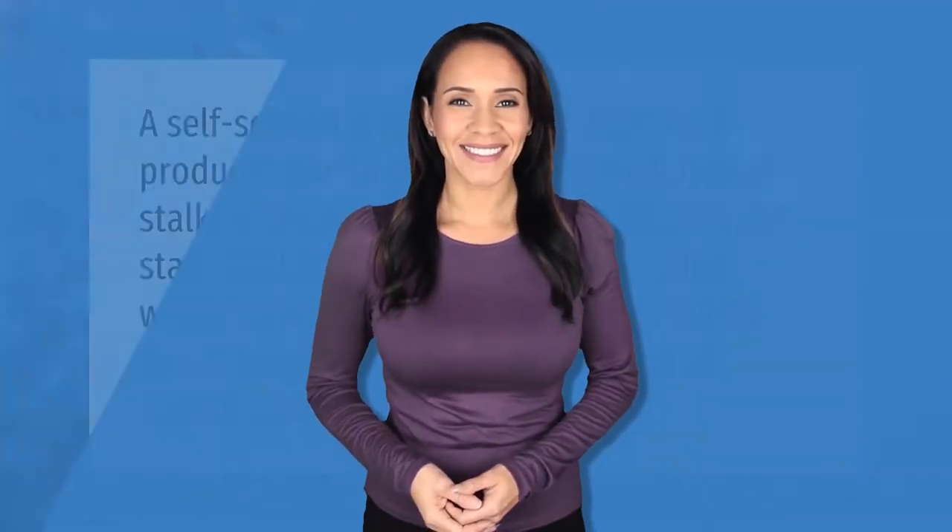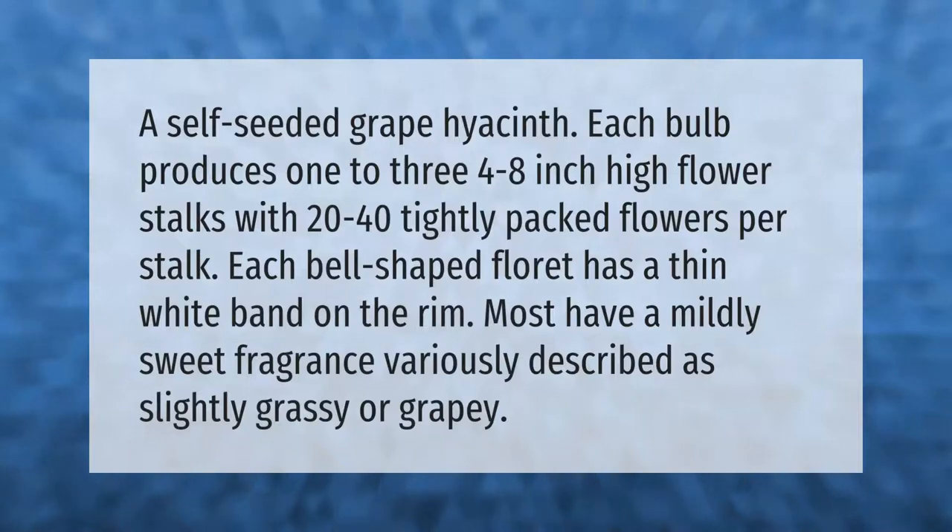Each bulb produces one to three flower stalks, four to eight inches high, with 20 to 40 tightly packed flowers per stalk. Each bell-shaped flower has a thin white band on the rim, and most have a mildly sweet fragrance variously described as slightly grassy or grapey.